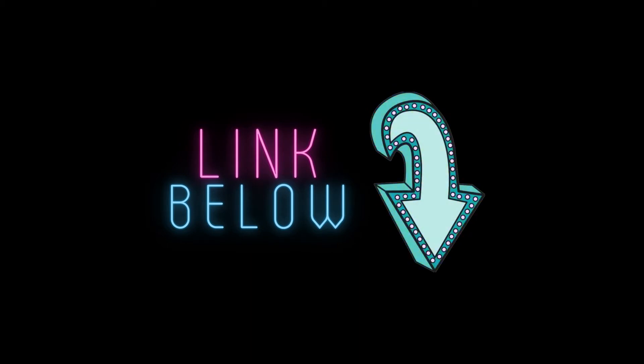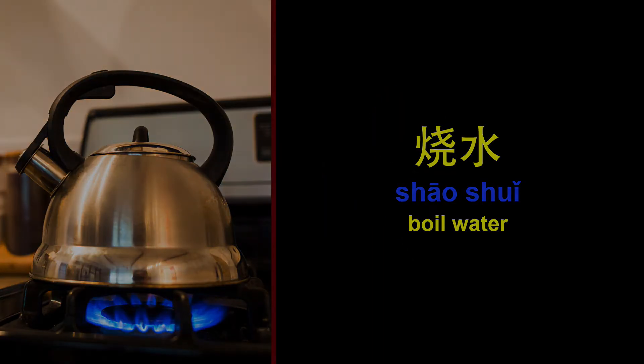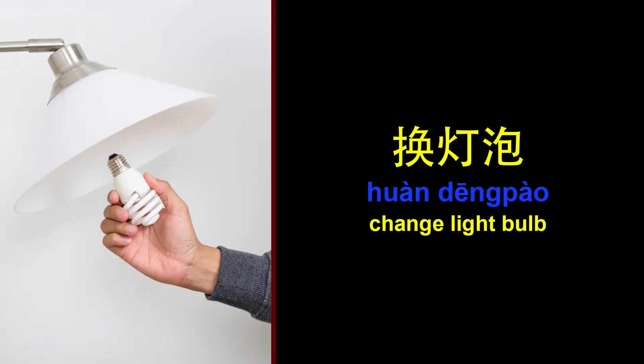Now let's get started with household chores. Boil water. Buy groceries. Wash. Change light bulb.